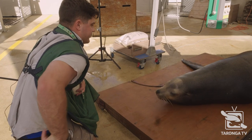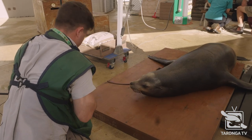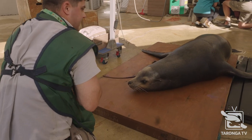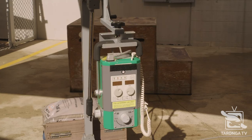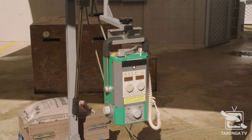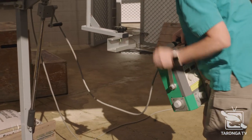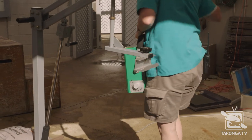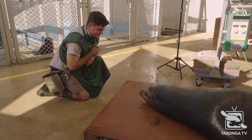For him, just to get him to this point, initially we'll just get him to lie down nice and still, and then we'll start introducing random objects around him. You can see the x-ray machine here — it's quite an unusual thing, especially if he hasn't seen it before. So we'll introduce other objects around him, things like tubs and cleaning poles as well. Good job, mate.